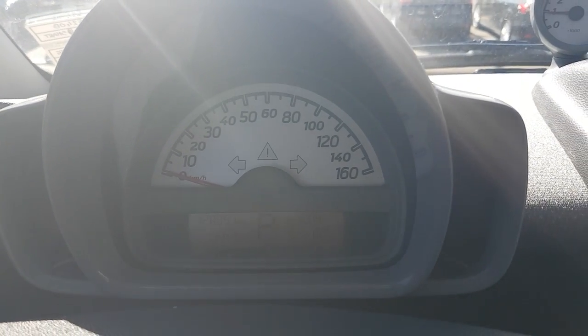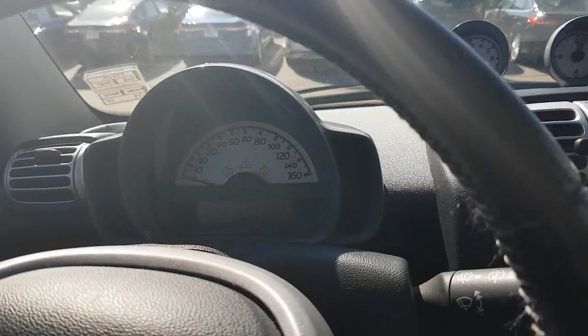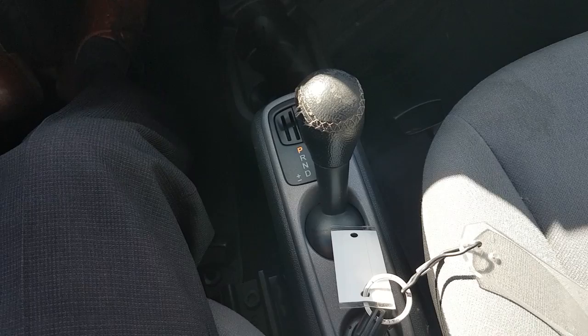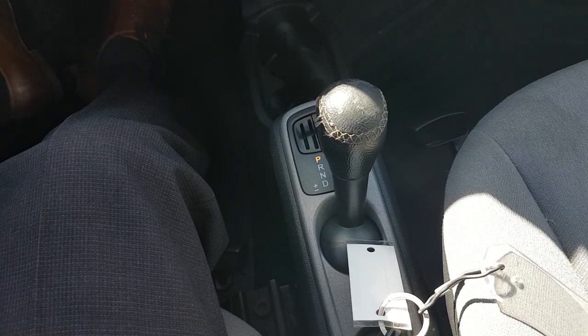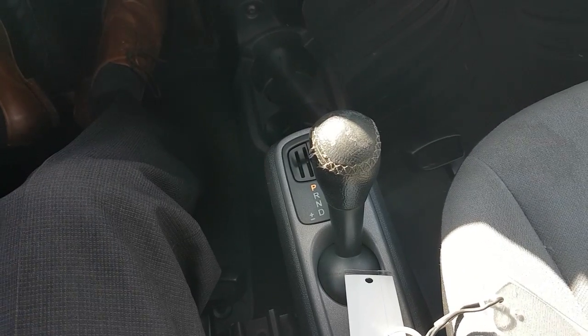The car currently has 128,891 kilometers on it. It has an automatic transmission — and this isn't the original style transmission where you had to physically manually upshift and downshift. It is a full, true drive automatic transmission, so you don't have to worry about shifting on your own in this one.